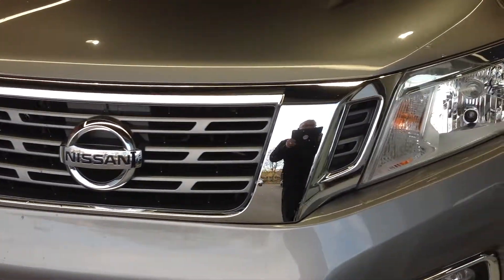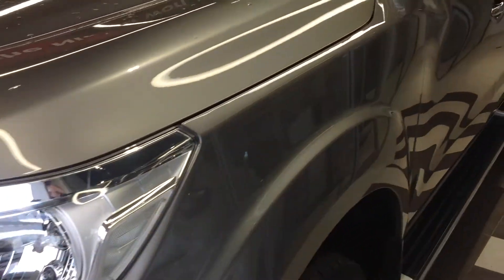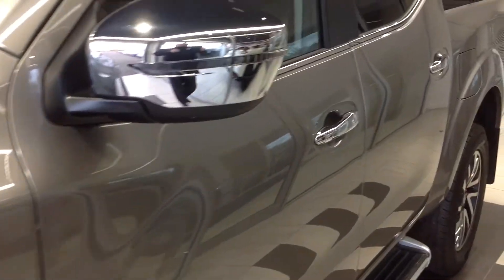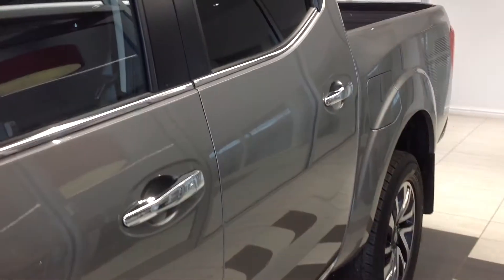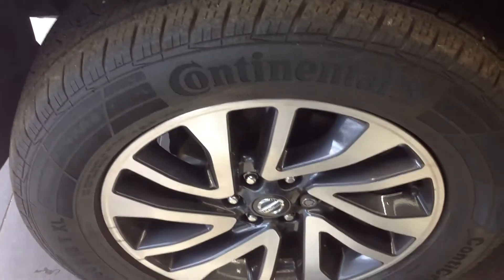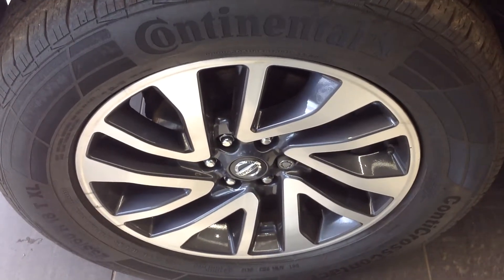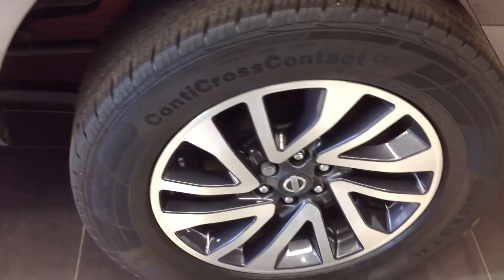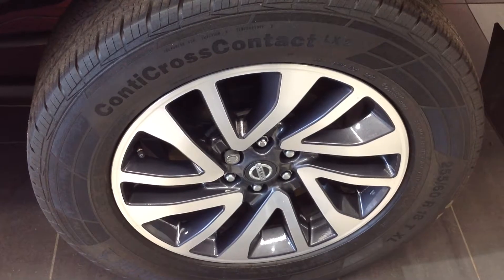Coming down now to the near side of the vehicle, looking down the panels, there doesn't appear to be any car park dents, scratches or marks to the paintwork. Coming down to the near side front alloy wheel and tyre — very nice, clean condition. Coming along to the near side rear alloy wheel and tyre, that too is in very good condition with no curbing or flaking.